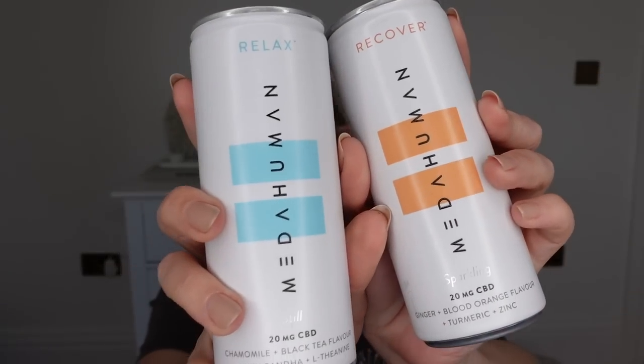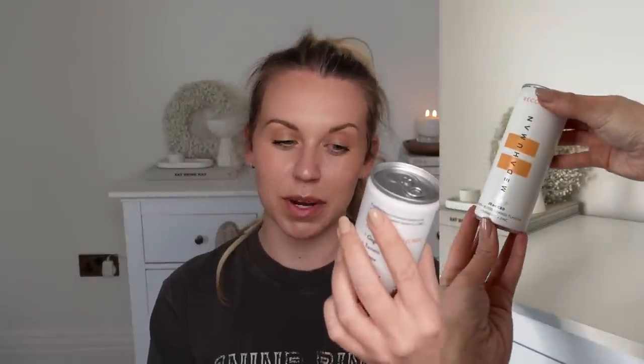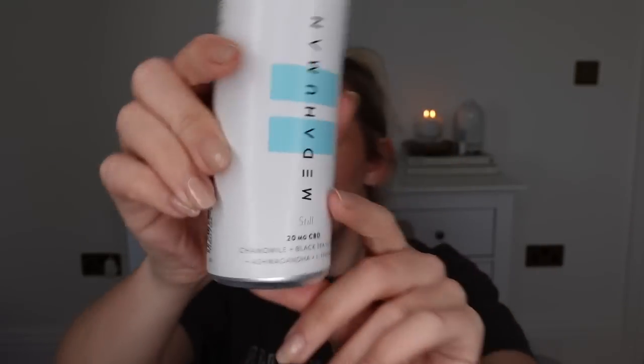I've also discovered these CBD drinks — I don't think I'll be a regular purchaser as they're quite pricey, but I did really enjoy them. The Recovery one is my favourite — it's sparkling and flavored with ginger, blood orange, and turmeric, with zinc and 20mg of CBD. The Relaxed one, which I had today, has camomile, black tea, ashwagandha, L-theanine, 20mg CBD, magnesium, and vitamin D. Just a good all-rounder drink to help with stress relief and being a happy version of ourselves.